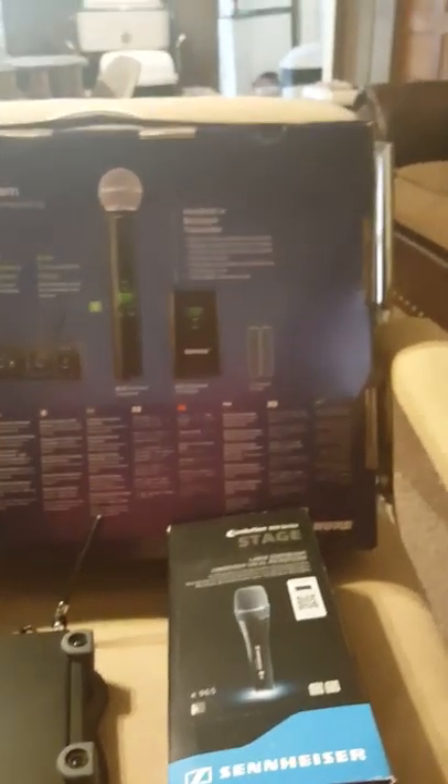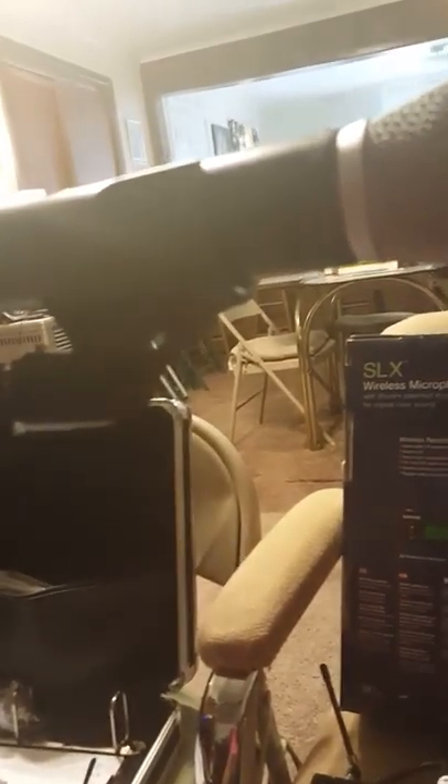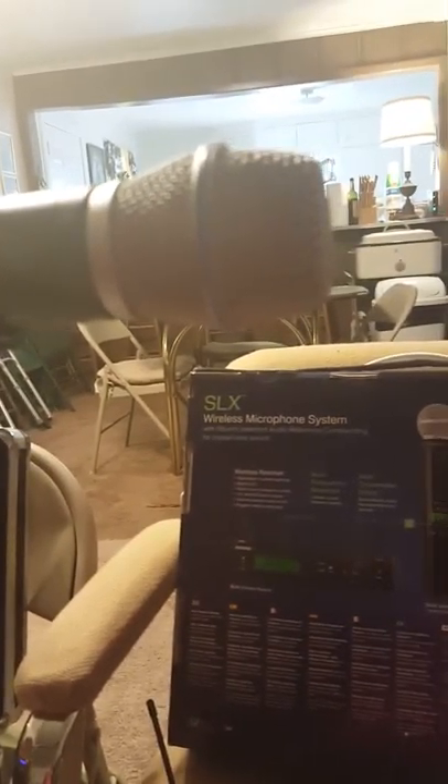Now let's listen to the Sennheiser E965. [Singing demo] Both are very rich microphones. Both stand out beyond the average wired or wireless microphone, and they EQ very differently, but they both sound way better than most average or above-average microphones.